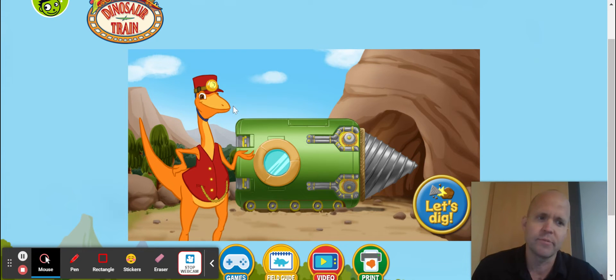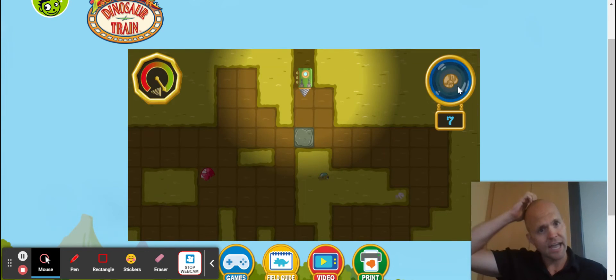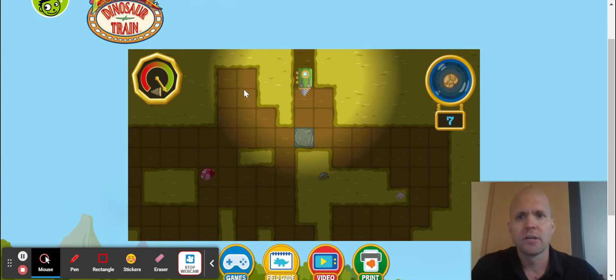Right now the dinosaur is talking to me, but the sound on my computer is broken so I can't hear him. Essentially, I have this little digger right here — this is the essence of the game. Let's dig, and we're digging for fossils. I have to find seven fossils here underground. Here's the energy of my drill.